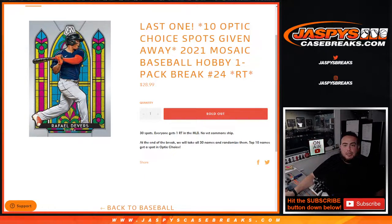What's up everybody, Jason here from JazzBeastCaseBrace.com. This was our last filler we needed to sell out to give away the last 10 spots in Optic Choice Baseball, with this 2021 Mosaic Baseball Hobby 1 Pack Break number 24, random teams. First we're going to do the break, randomize the customer names and teams, distribute the hits out. Then at the end of the break we'll take the original 30 names that bought in, re-randomize them with a new dice roller, and customers in the top 10 — one third of you guys — get into the main break, which will be coming up next.